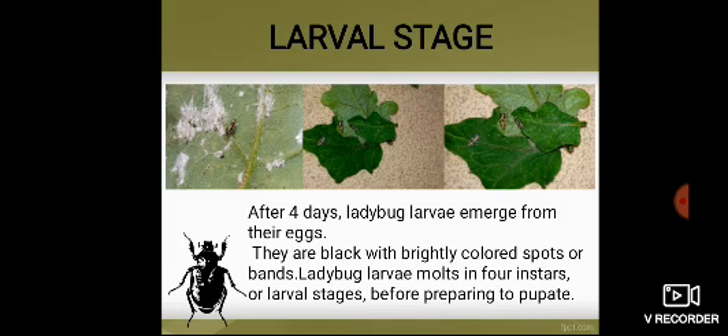Larval Stage. After 4 days, ladybug larvae emerged from their eggs. Upon observing, the ladybug larvae look somewhat like tiny alligators with elongated bodies and bumpy exoskeletons. They are black with brightly colored spots. Ladybug larvae molt through four larval stages before preparing to pupate. I gave them food immediately after they emerged from the eggs.